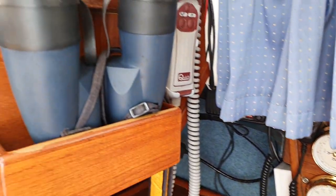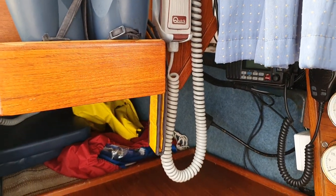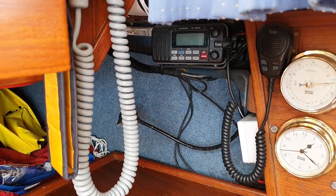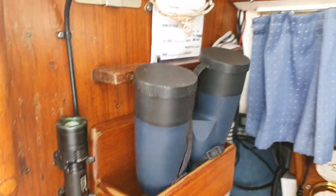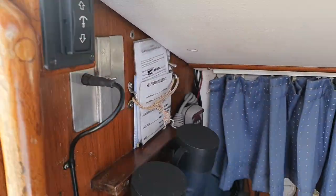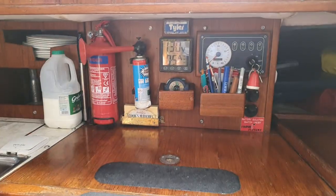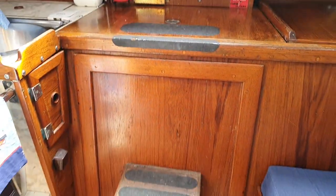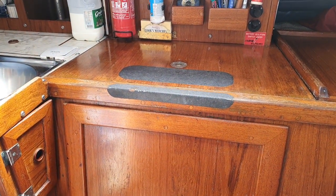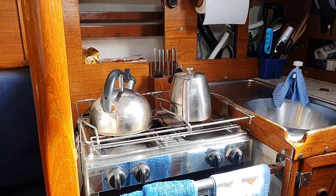Very nice set of binoculars which are included, the anchor windlass control and there's the VHF there with a mount up here so it can be easily reached in the cockpit. We have the engine there which I'm going to do a separate video of, and then we swing round and we get the galley with the sink, cooker and oven.